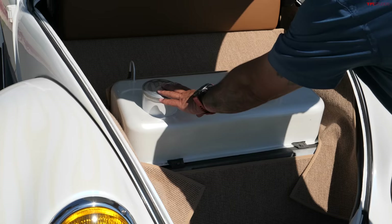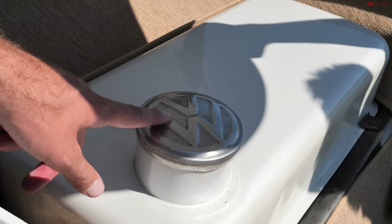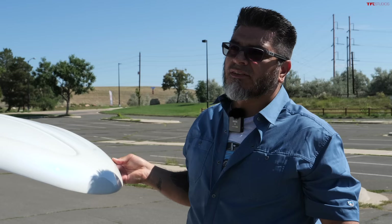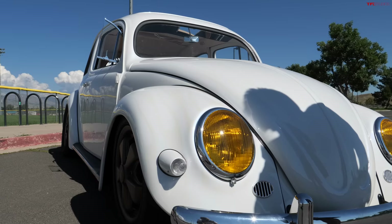The gas tank took me months to track down — I had to find it on the Samba and they just don't exist. That's what this would have looked like from the factory. There are a couple of cool VW tidbits — like the key, which has the little VW logo on it. I had to search that out as well — that's an original early 1956-57 key and ignition. The Samba is a website where a lot of VW enthusiasts go to find original parts, and that's where I found the key and the gas cap.